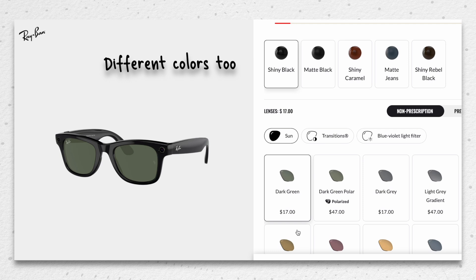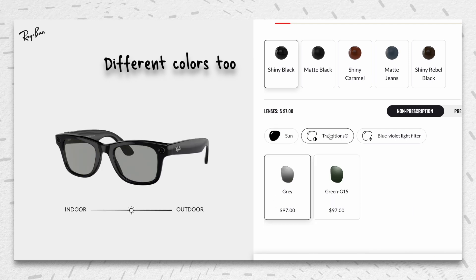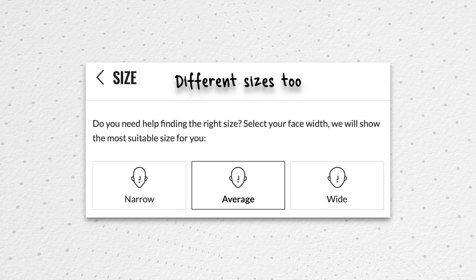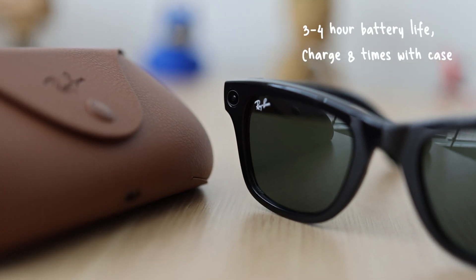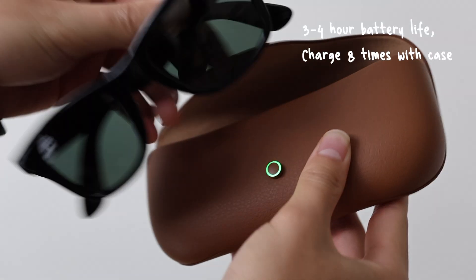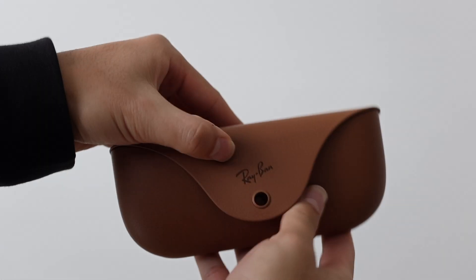I have the base model lens, but you can also get polarized lenses with better eye protection, transition lenses, or just blue light lenses. Even the base model has solid eye protection, which is probably why Ray-Bans have become well established and reputable. In terms of battery, they have about a 3–4 hour battery life of constant usage from listening to music, asking questions, and taking photos and videos, but the case can charge it 8 more times. So with the case, battery was really absolutely no problem.